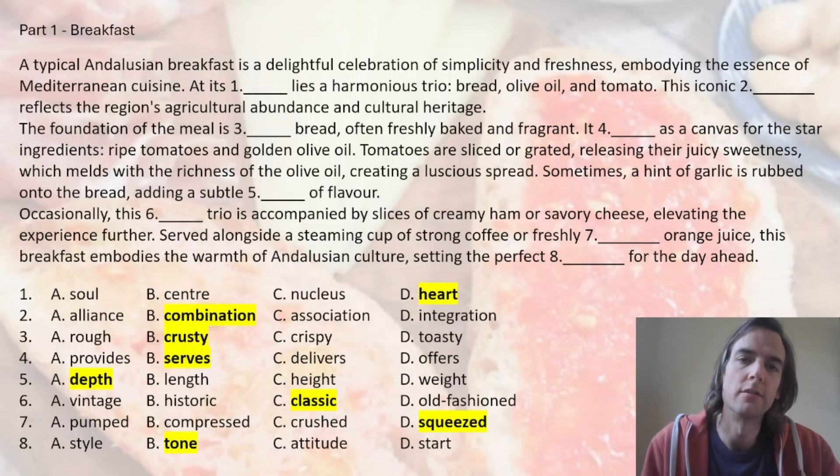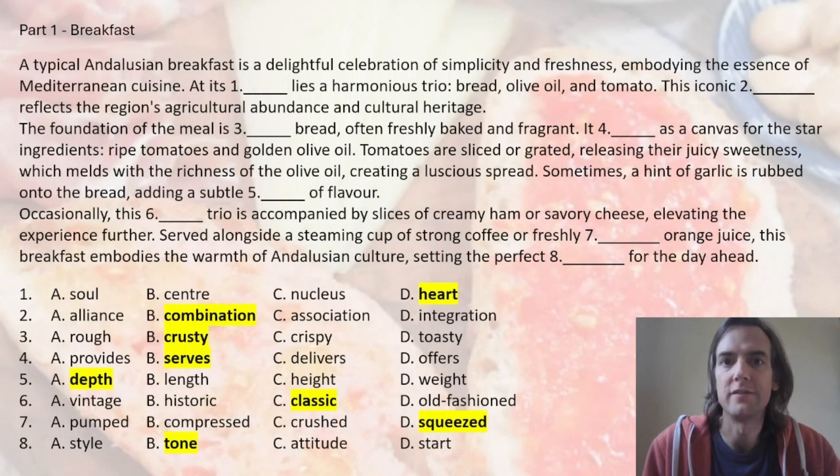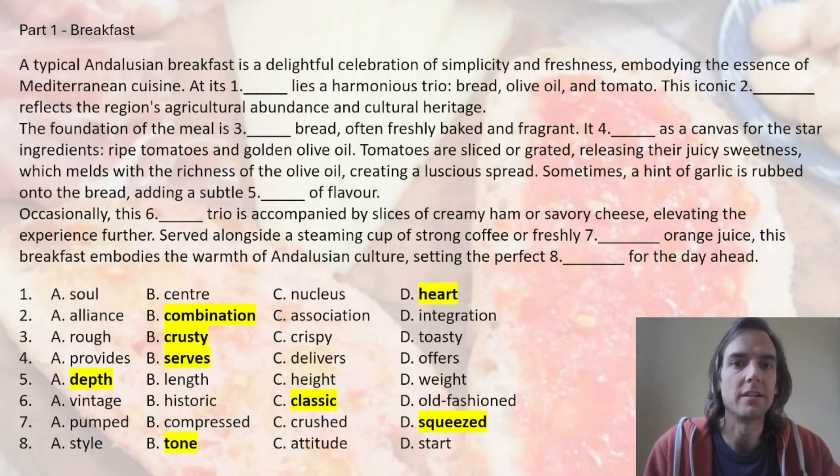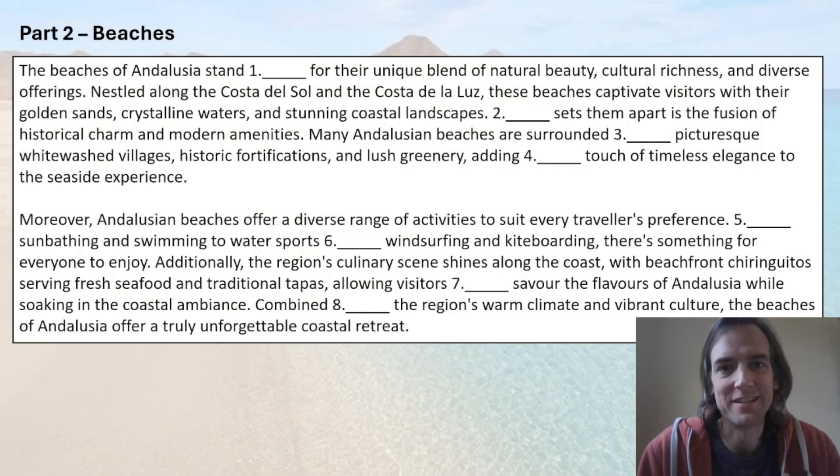Give yourself a score out of eight for Part 1. As you know, you are trying to get five out of eight if you are working at a B2 level. If you got five, you're doing very well because this was a difficult one.